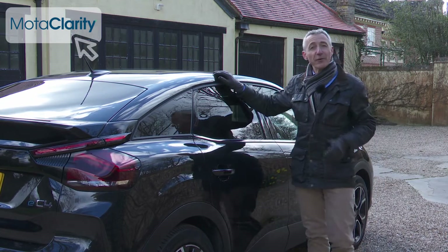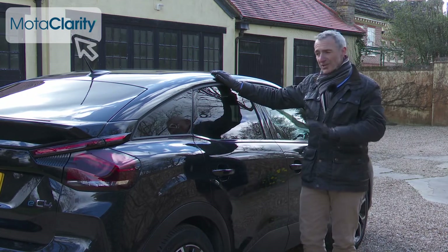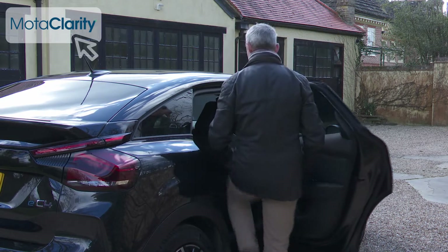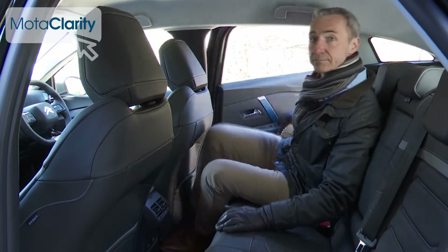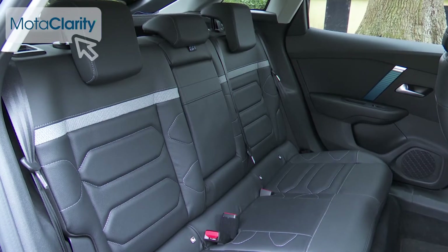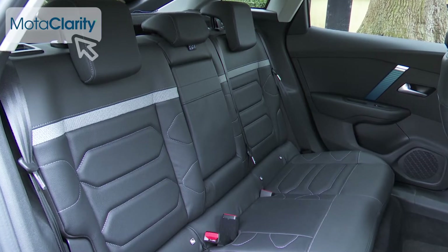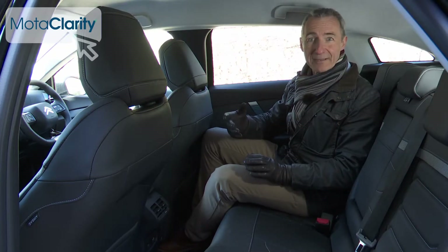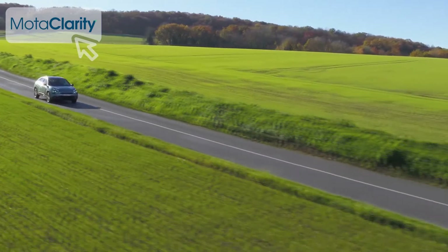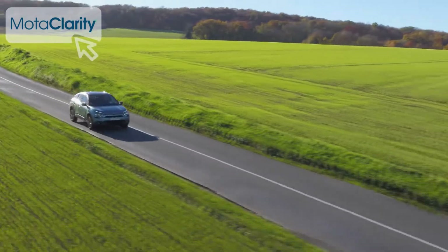Let's take a look in the rear. The ëC4 is 4.35 meters long, which isn't huge for a Focus-sized hatch, but once inside, space is reasonable on the rear seat. The brand claims best-in-class knee room — we wouldn't quite agree with that; there is a little more room in the back of a rival Volkswagen ID.3, but it'll be fine for a couple of adults on medium-length trips.